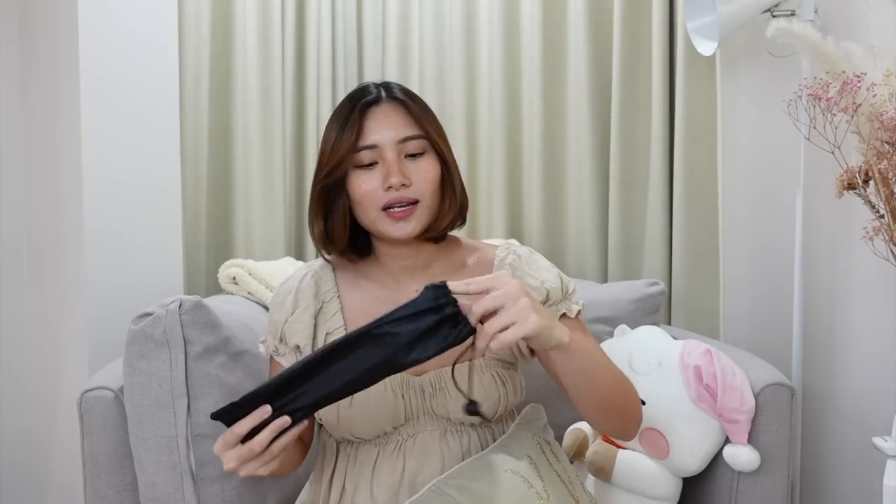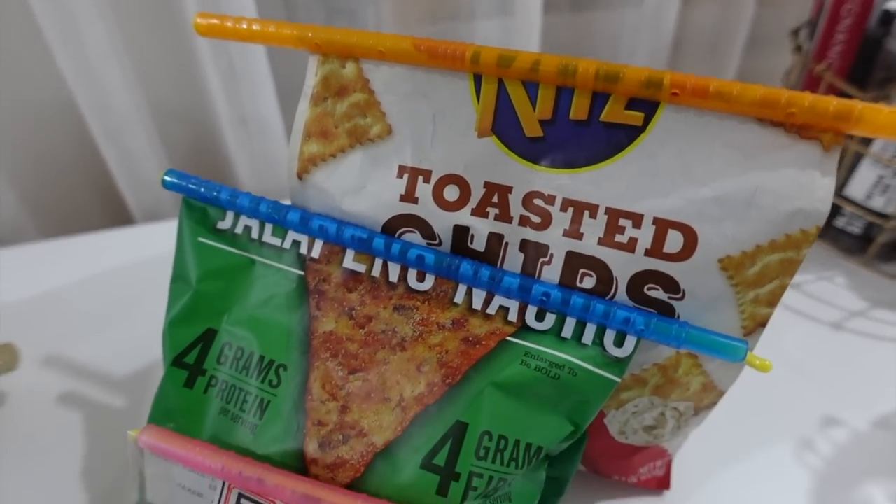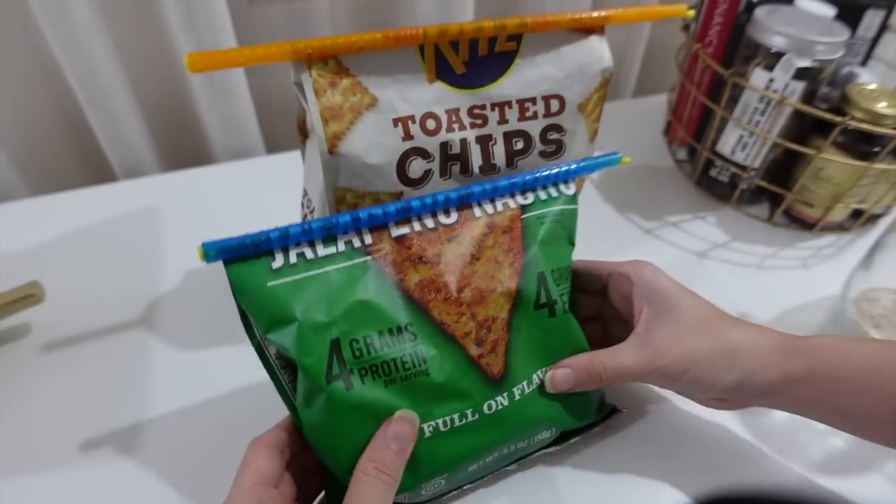Next I got these bag sealers for chips or any open food bags. It comes in different sizes — around 30 pieces — from a large size for big chip bags, to medium, to small sizes for nuts, candy, or gummy bears. They keep food air-locked so it stays fresh.